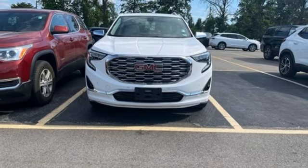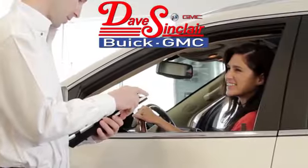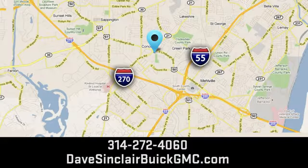The time is now. See for yourself today. At Dave Sinclair Buick GMC, our customer service speaks for itself. Visit today. We're conveniently located at 5655 South Lindbergh Boulevard in St. Louis.